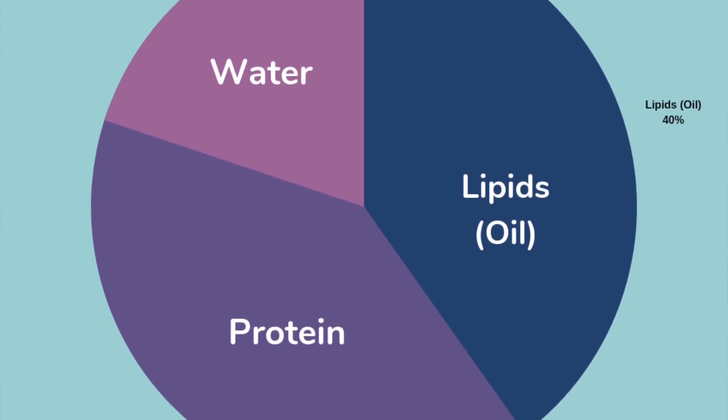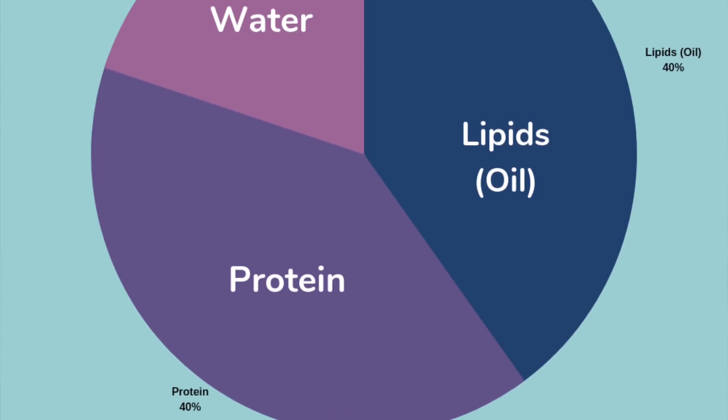Our scalp is made up of 40% lipids, 40% protein, and 20% water. So if you're looking for a hair growth aid, you really want to lean more towards oils, because likes likes — oil likes oils.